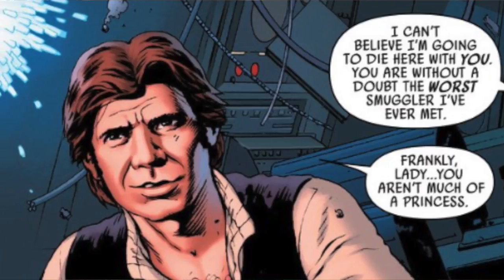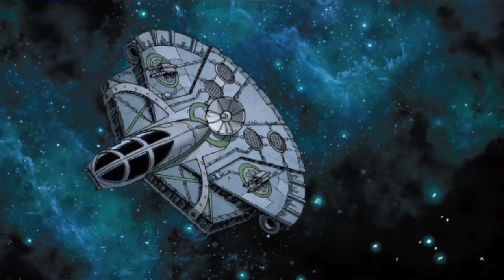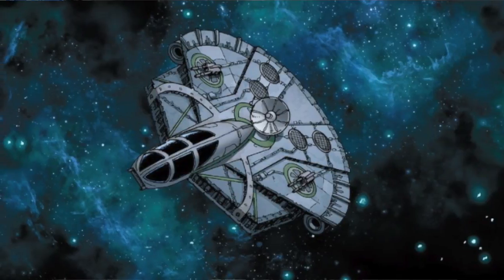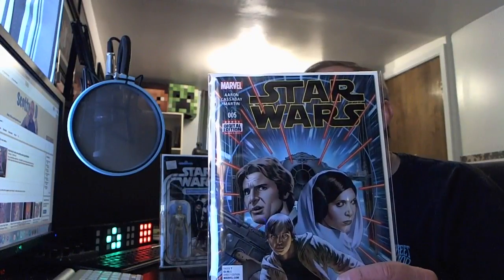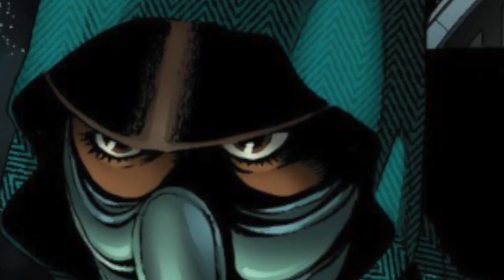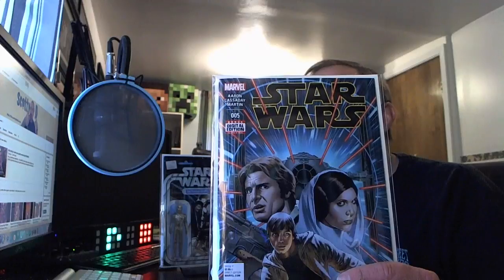The lover's quarrel continues as Han and Leia head down to shake off the TIE Fighters to an unknown planet. Just about that time, a strange ship appears. Do you know what this ship is called? I couldn't find it anywhere in the Star Wars encyclopedia — if you know, comment below. I believe they made mention of it in one of the previous comics. Inside is a pilot who's been tracking their every move in the Mansoor Nebula.